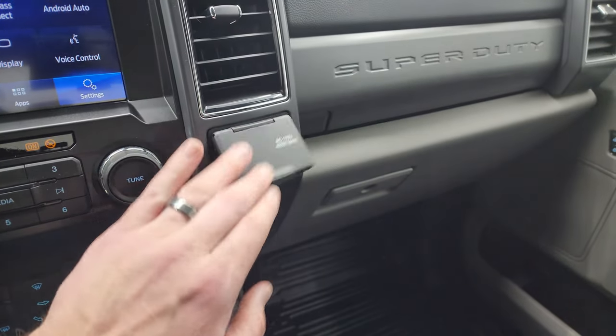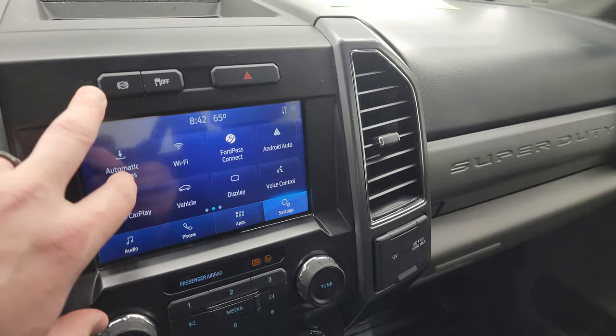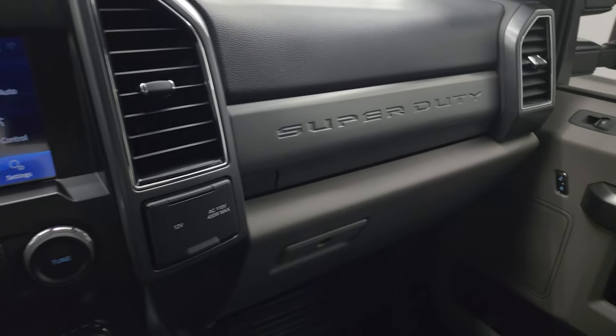You also get a 12-volt power point and a 110-volt 400-watt plug-in. There's a factory exhaust brake and your stability control, and of course hazard lights.